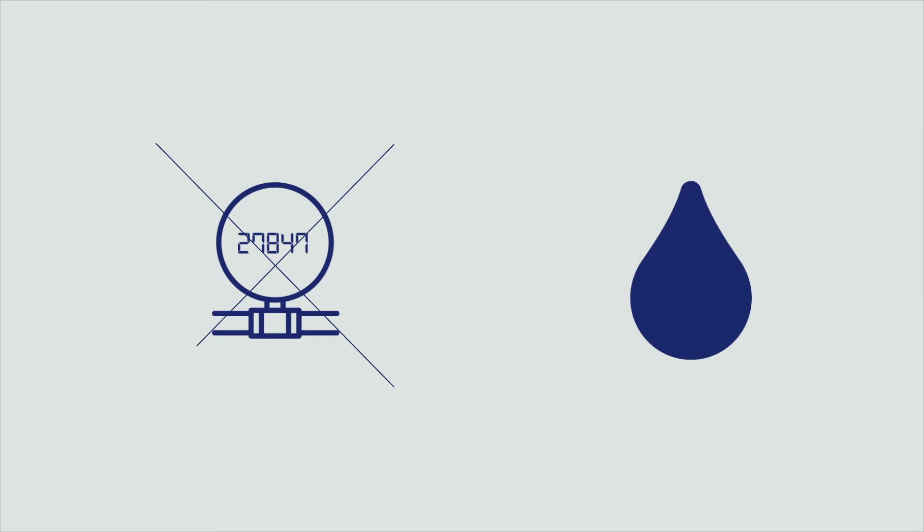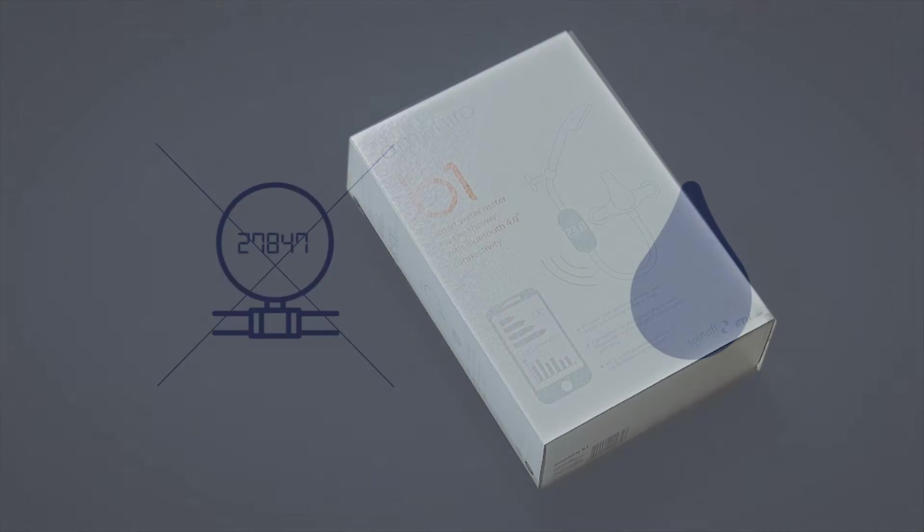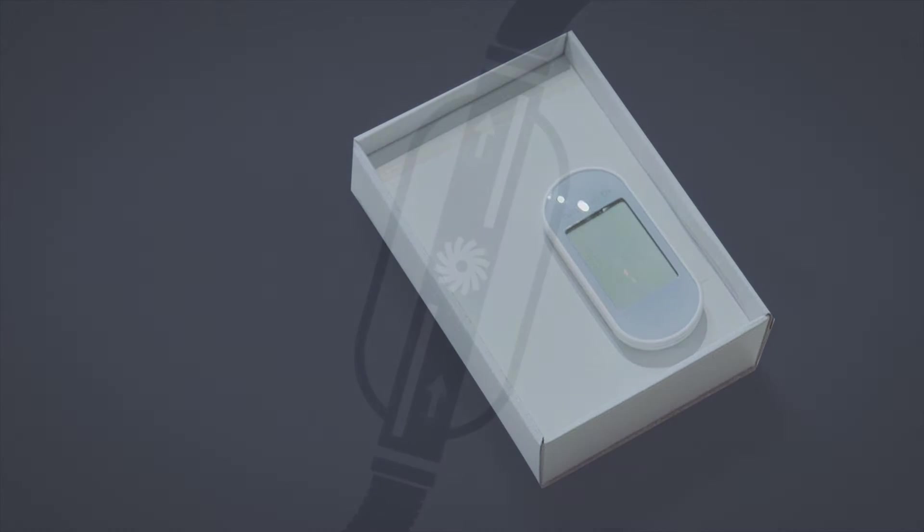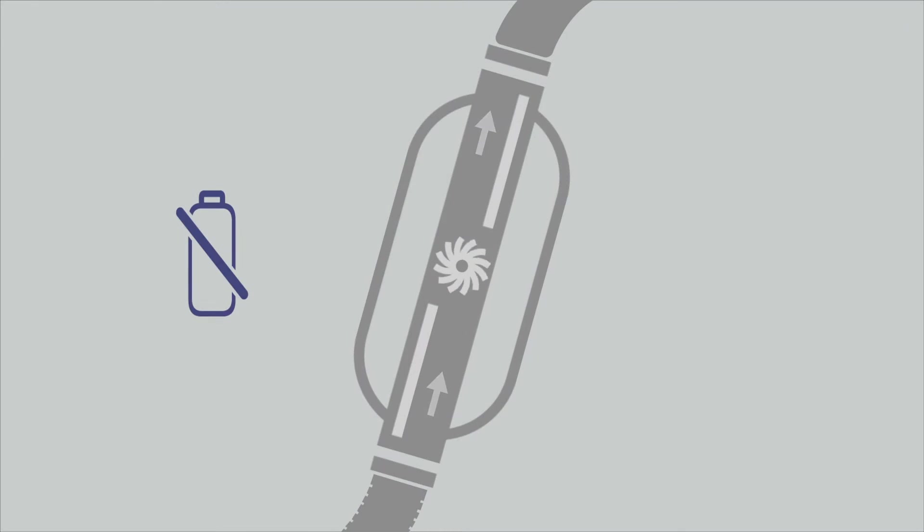But what if your water utility has not installed a smart water meter for your household? We have developed an intelligent water meter for your shower. It doesn't need a battery, harvesting the energy it needs from water flow. It also connects to your mobile device via Bluetooth. Smart, right?